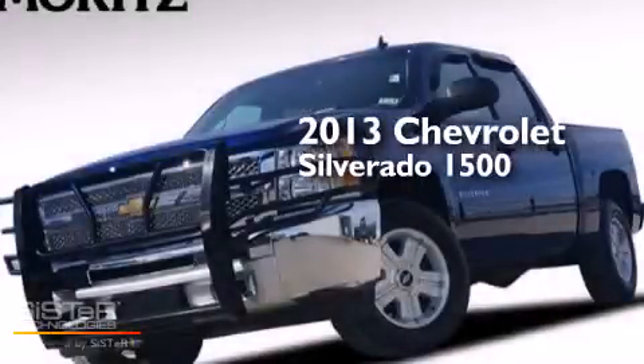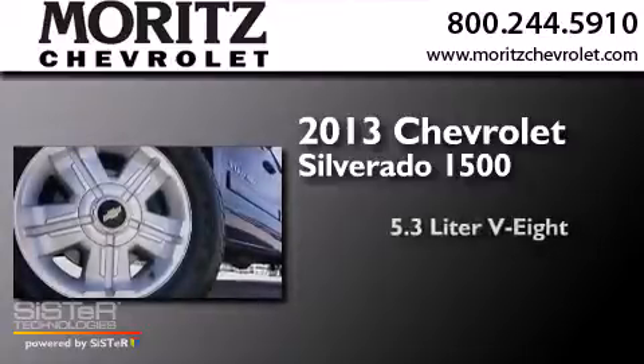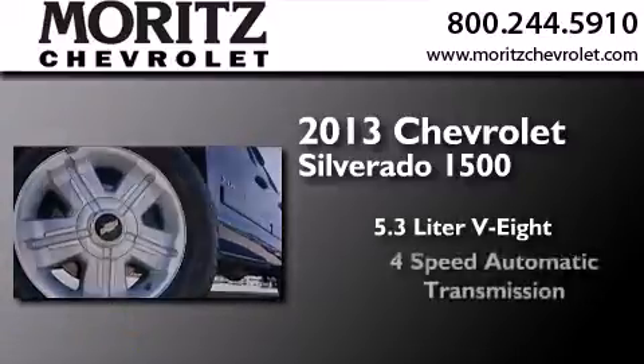This is a 2013 Chevrolet Silverado 1500. It features a 5.3-liter, eight-cylinder engine, a four-speed automatic transmission, and four-wheel drive.